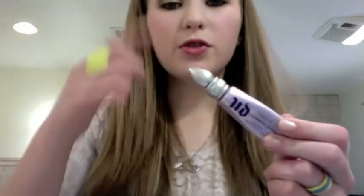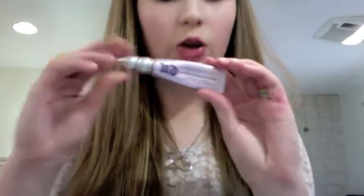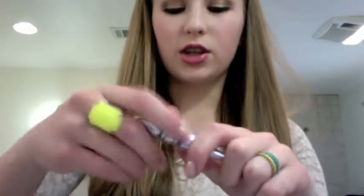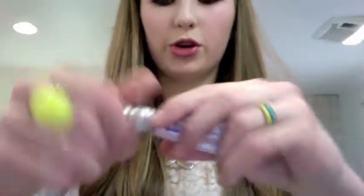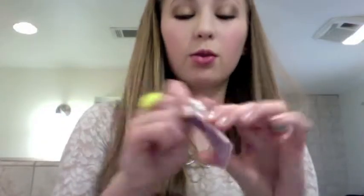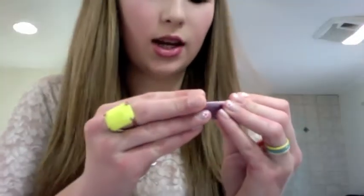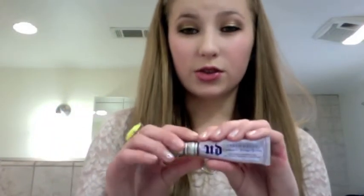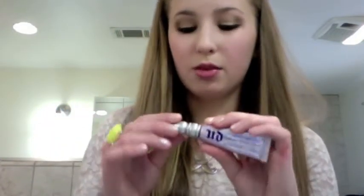For primer for eyelids — Urban Decay. They're known for their primers, they have really good primers, and I've never had a problem with their primers. Now that they've switched to the squeeze tube instead of the wand, I like it a lot more. This also comes in Sin, which I love. Another one that I like is Bare Minerals — or Bare Essentials — they're primer, but you don't get as much, and I just find that I always go back to Urban Decay after using different ones.